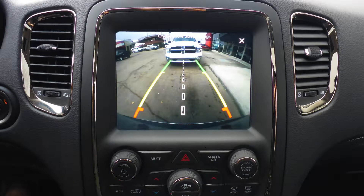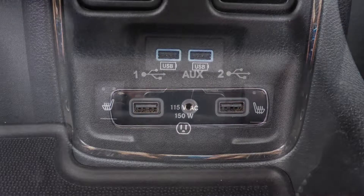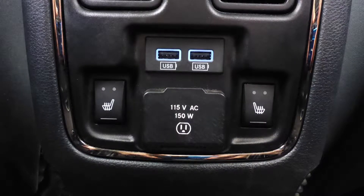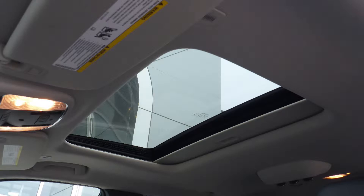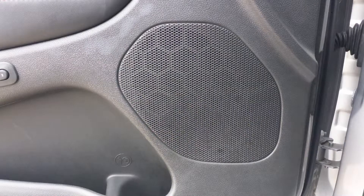A rear backup camera with park assist, an MP3 input jack, a USB port, a 115 volt power outlet, a powered sunroof, 2 rear entertainment screens, and 6 speakers.